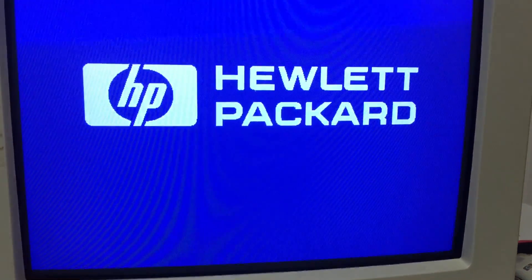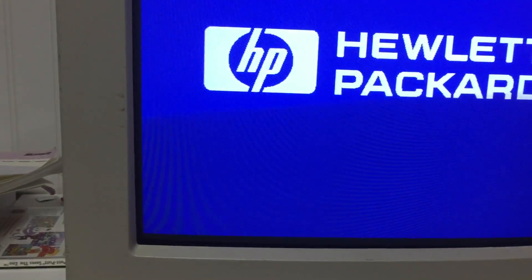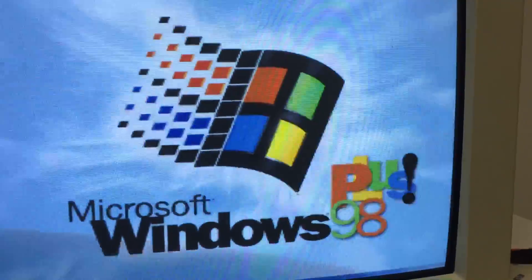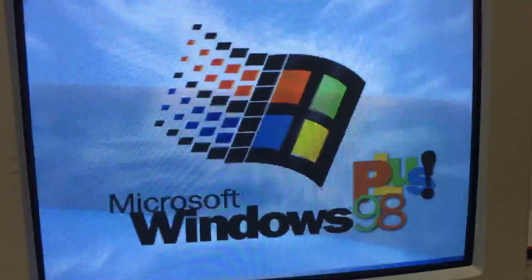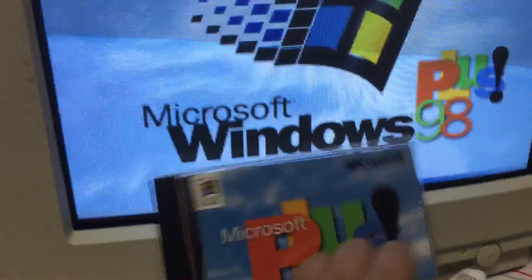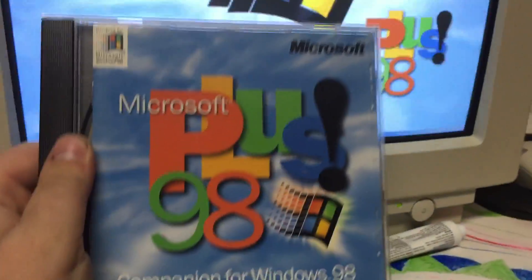Wait for it to start up. This video is not going as planned — I'll be surprised if we even get to what we're trying to get to. By the way, I got Plus Pack installed on here — can't have Windows 98 without Plus.